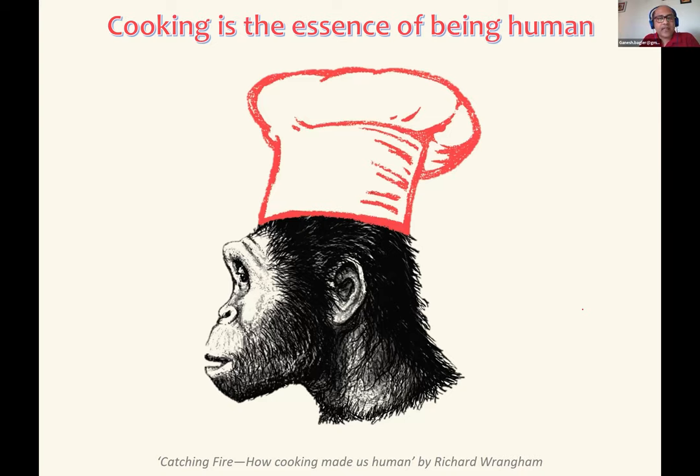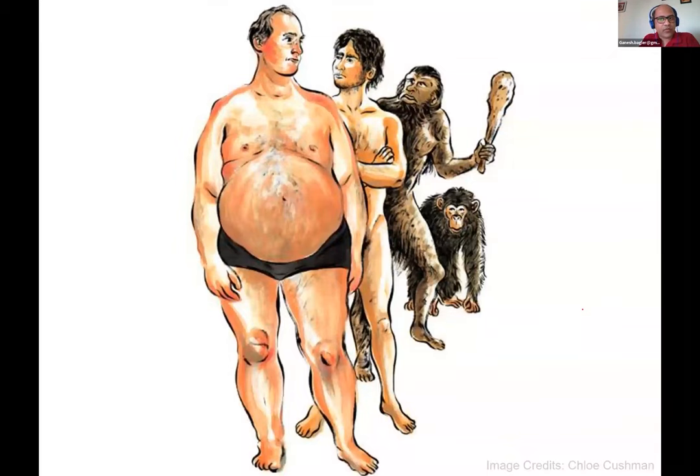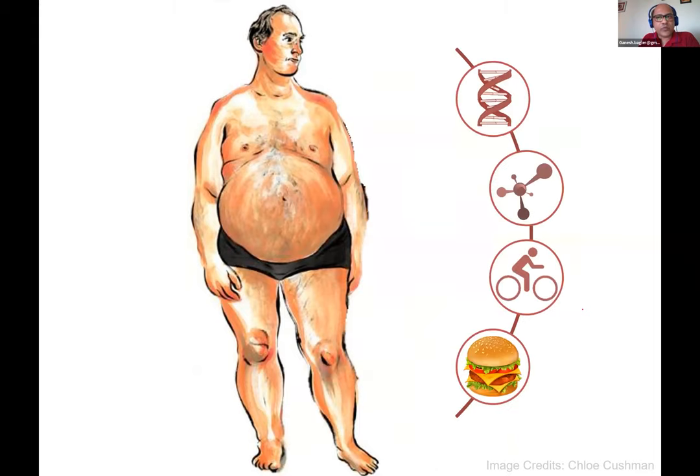Having evolved to this extent from primitive species to homo sapiens, we have ironically reached a stage where we seem to be plagued with an epidemic of lifestyle disorders — such as obesity, type 2 diabetes, and cardiovascular disorders. While many of these could be factored in after accounting for genetics, social factors, and sedentary lifestyle, food is a key component behind this epidemic.